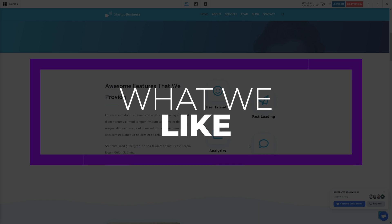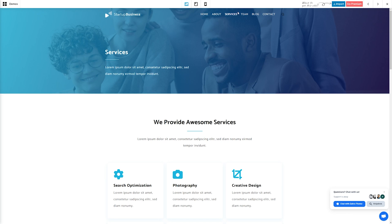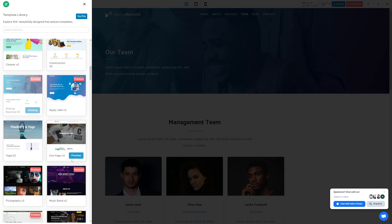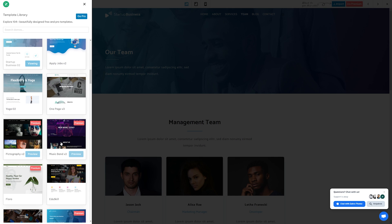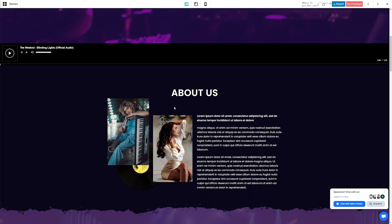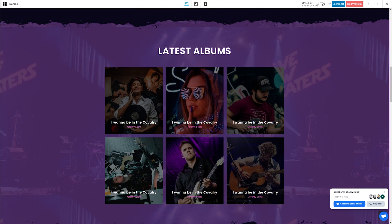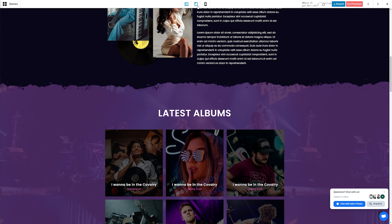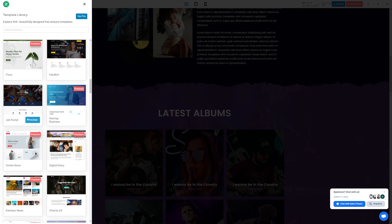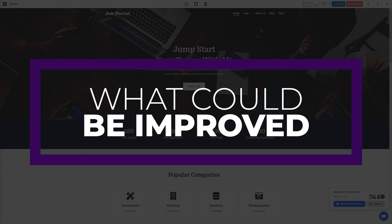Some things that we like about Zakra are first its extensive demo collection — Zakra features various website demos built with WordPress's Site Editor, Elementor, and Brizzy. These demos can be imported and used on your own site to jumpstart your designs. Most templates are built with Elementor and the default editor in mind, offering a lot of customization abilities with those editors. And finally its versatility — this theme is great for multiple website types, including e-commerce, news, blogs, portfolios, LMS sites, and so much more.